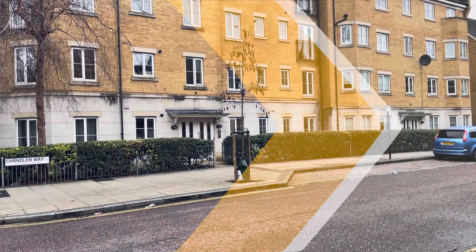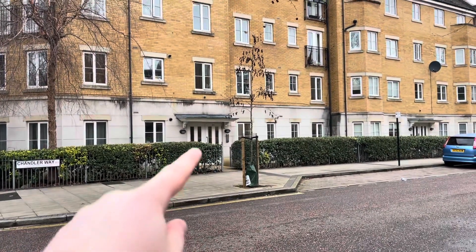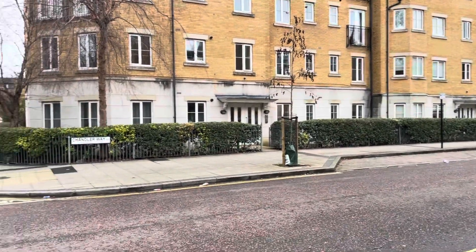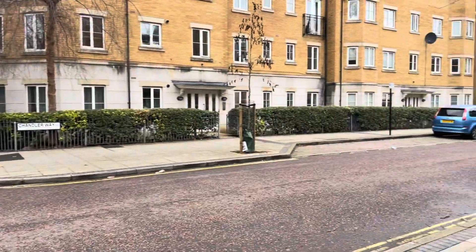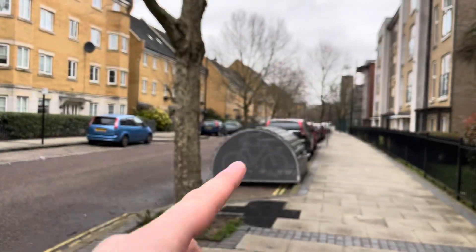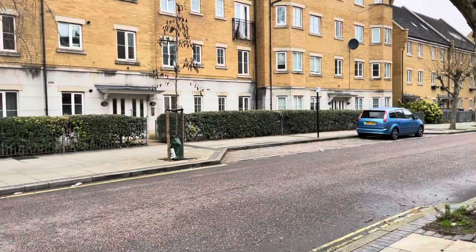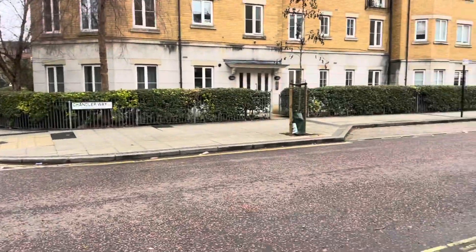Hi, I'm Matt from Ludlow Thompson in East Dulwich, and this is a video tour for a lovely two-bedroom flat with a gorgeous big open-plan kitchen-diner living area, only a short walk from Burgess Park. This is a really spacious and bright ground-floor two-bedroom flat on Chandler Way — a really quiet road. You also have Peckham Rye station about a 10-15 minute walk away, and Burgess Park just down the road as well. Lovely road, lovely apartment — let's go in and have a look.